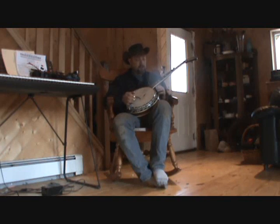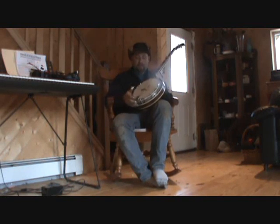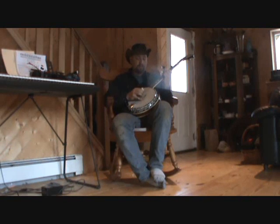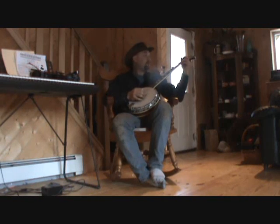It's easier to play because the strings are closer to the fretboard. I only have a two-posted bridge on it. This one is just my first banjo, and I'm just used to playing it. But I still screw up just like everybody else.